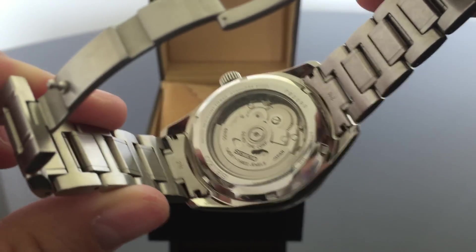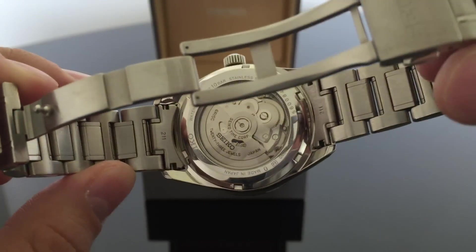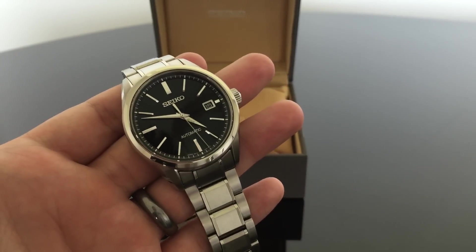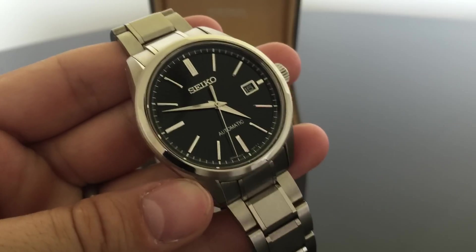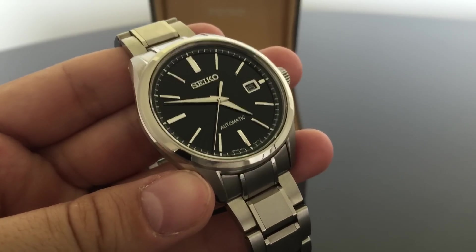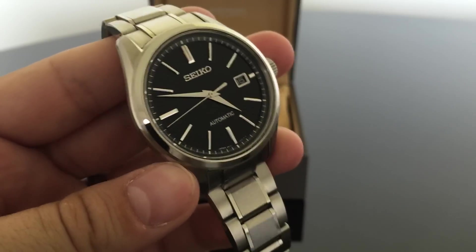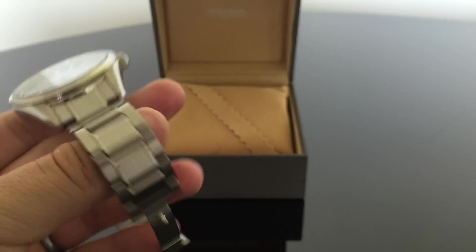Here's the case back — it's exhibition. The 6R15C movement is a 23-jewel in-house low beat movement. I've owned several before in the SARB, the Sumo, the Shogun. This has been my most accurate 6R15C — it's running about five seconds a day slow, which is basically chronometer grade, so I'm really happy. I don't know if they regulated it or I just got lucky out of the box, but I'm very pleased with this particular movement.